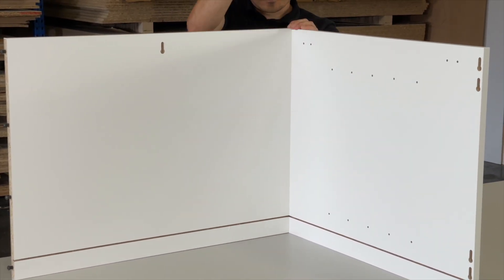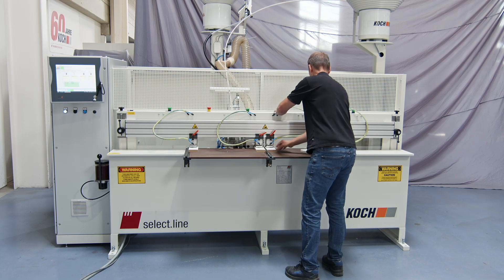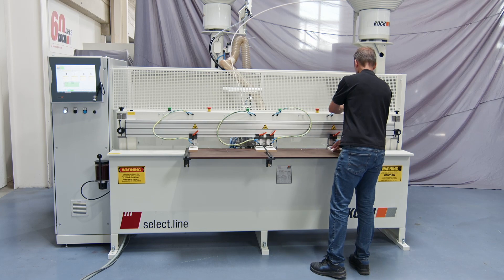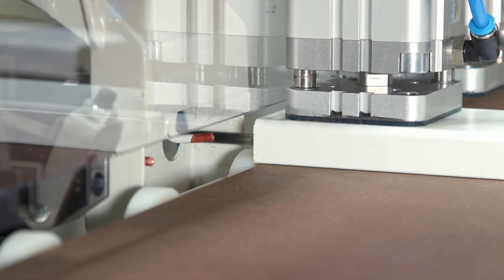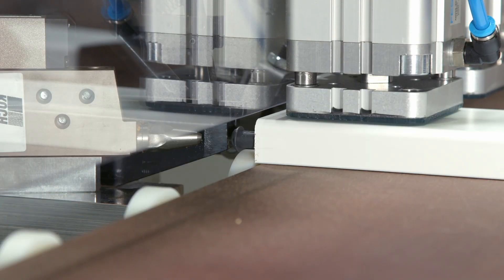Built for mass production, the machine has four working zones for continuous panel processing. The components require just a single hole to be drilled before they are automatically inserted with glue, saving time and only needing one drilling head for the operation.